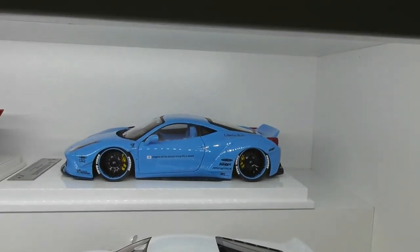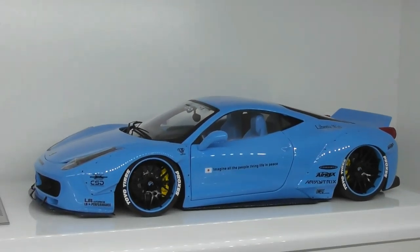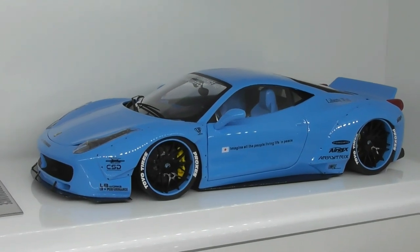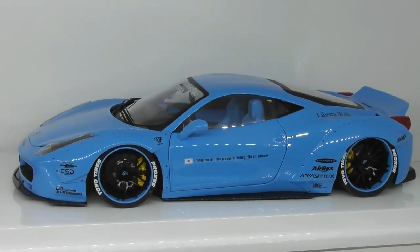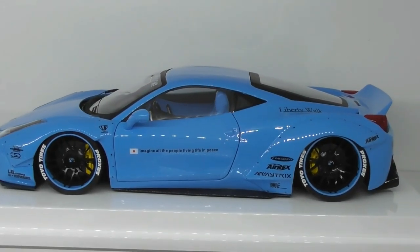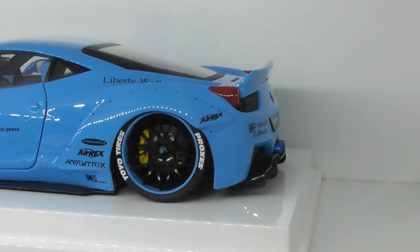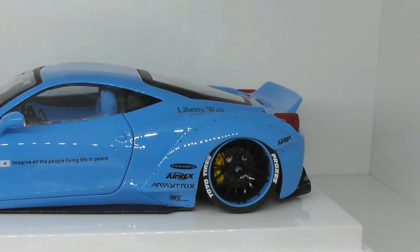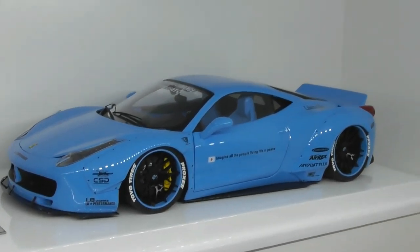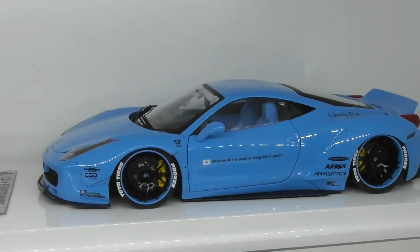Let's go down to have a look at some 458s. This is the first 458 Liberty Walk Ferrari I ever built. It's actually a resin body made by a company in France called Legend Miniatures, and it used the base of a Hot Wheels Elite 458. It has custom wheels, custom paint, and a custom interior — truly a one-off unique 458. This one is valued at around $1,000.